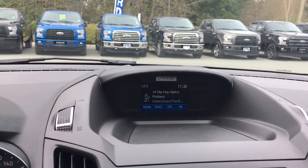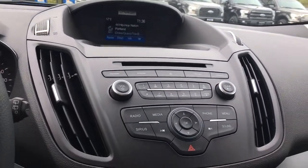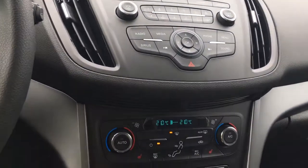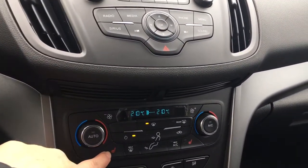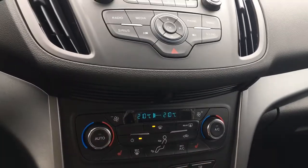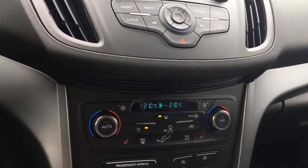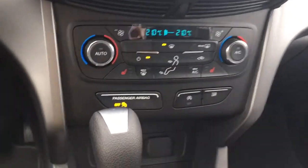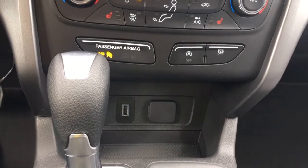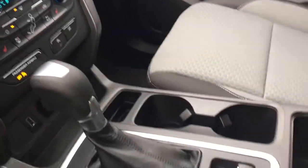You've also got the temperature outside as well as the time. Below that is your CD player, volume and tuner, and you also have your hazard lights. Down below you have dual climate control as well as heated seats for the driver and passenger, front and rear defrost, AC and max AC. You also have auto stop-start and traction control.